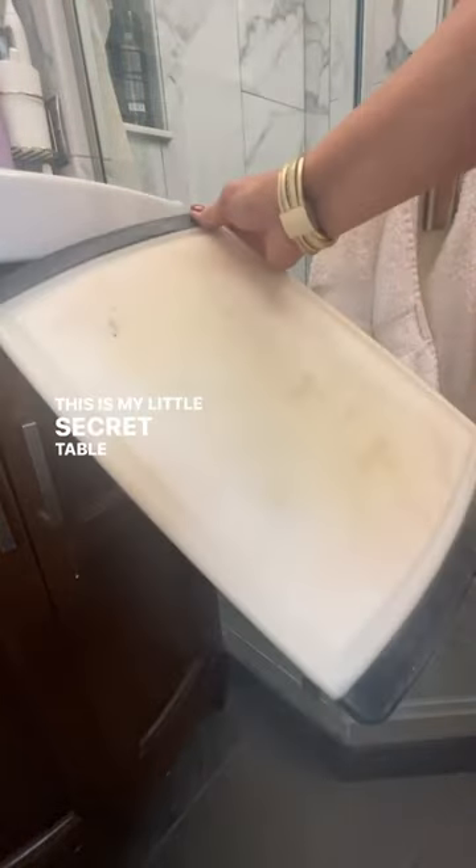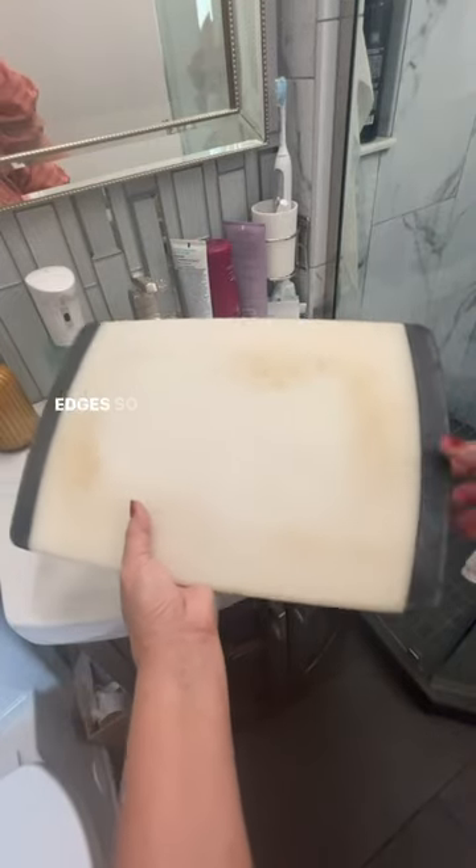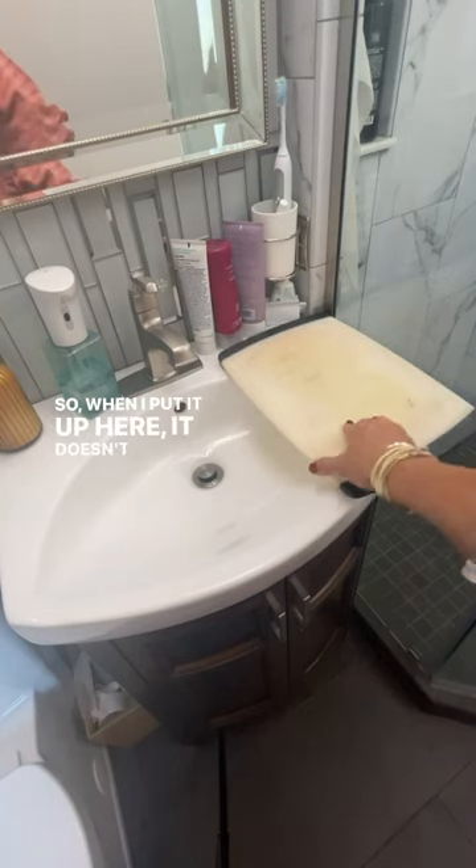This is my little secret table for makeup. Make sure you get a cutting board that has these rubber edges so it keeps it from slipping. So when I put it up here, it doesn't move anywhere.